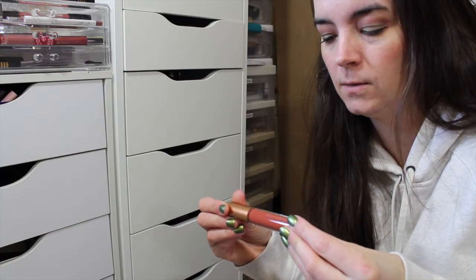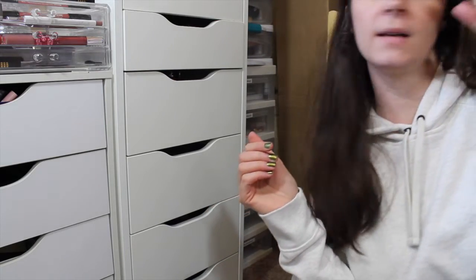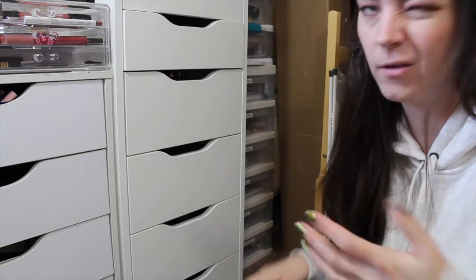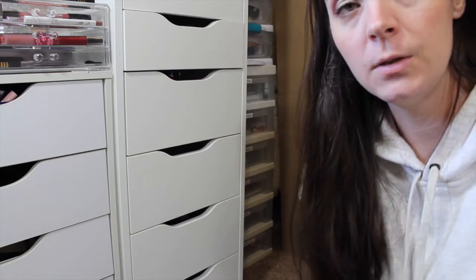This is a liquid matte lipstick and I've not used this - I'm just not really into matte liquid lipstick so I'm going to get rid of that too. That came in the Modern Metals kit - the eyeshadow, the cheek palette, and then the two lip products all came together, I didn't get to choose. This other one is also nice but I'm going to put it away because I have several out right now.